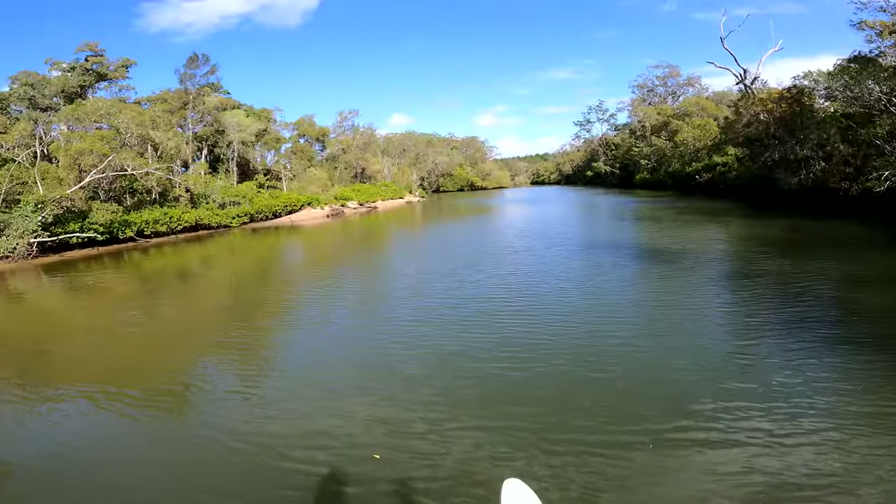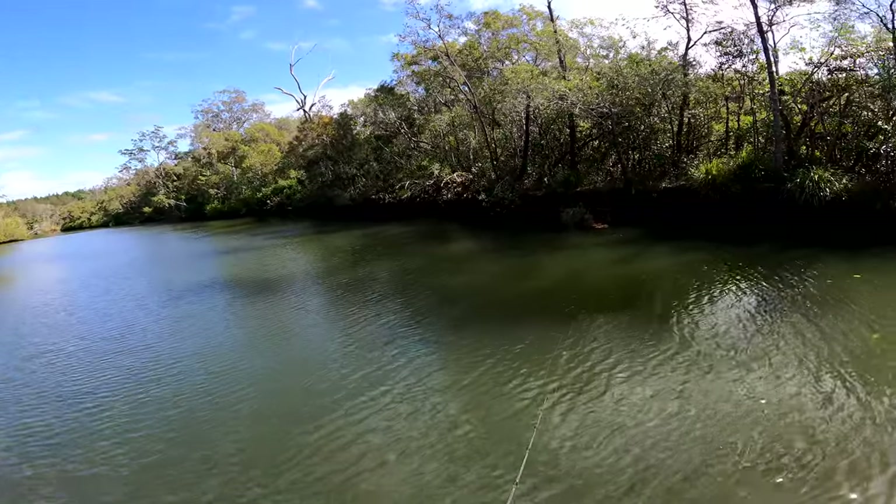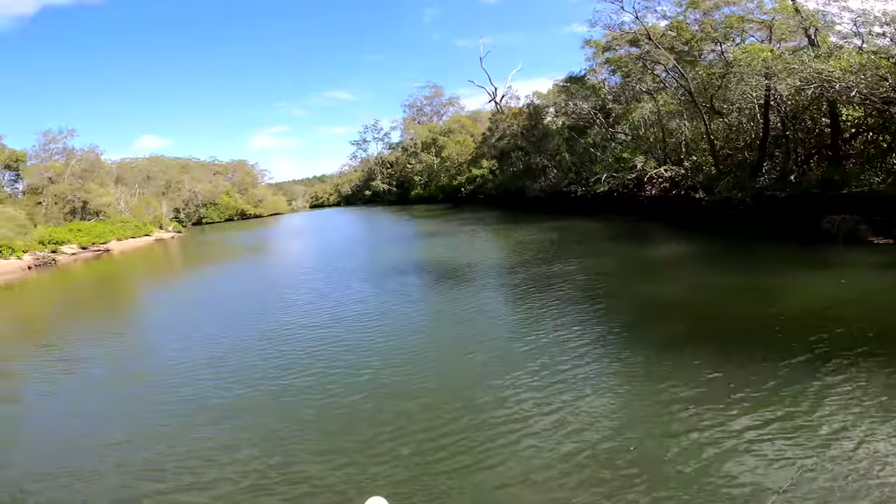A lot of those good trees are gone, by the way. Yeah, last time I was here there was like stacks of trees, but it's silked up.